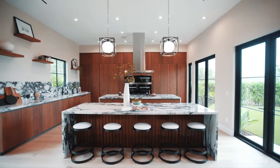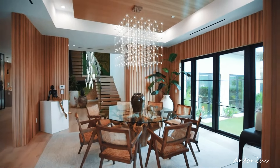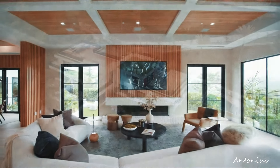Entertainment spaces. The residence is equipped with entertainment spaces that cater to both relaxation and hosting guests. A home theater, a stylish bar, or a game room may be seamlessly integrated, offering diverse options for entertainment.